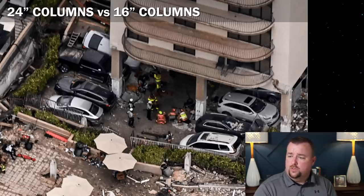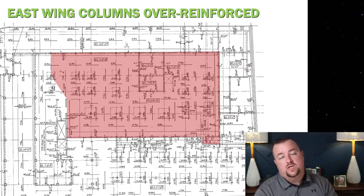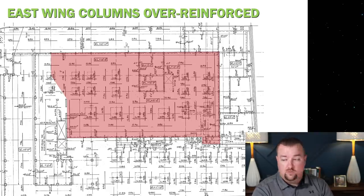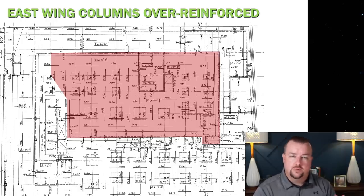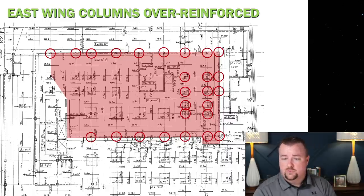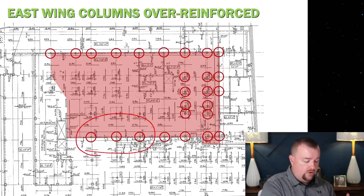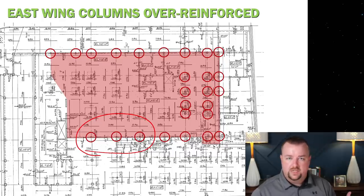In the east wing — the portion of the building that collapsed — there are two specific column types, columns C and D on the construction drawings, that are actually specified to be over-reinforced. These lower three columns are the ones we would expect to be the initiation of collapse in the building portion, based on the collapse video. Why is over-reinforcement a problem? The rebar coming from below has to tie up and lap with the rebar from above — that's called a lap splice. In the zone where the rebar laps, you have excess rebar. The code doesn't want too much rebar in concrete for several reasons.